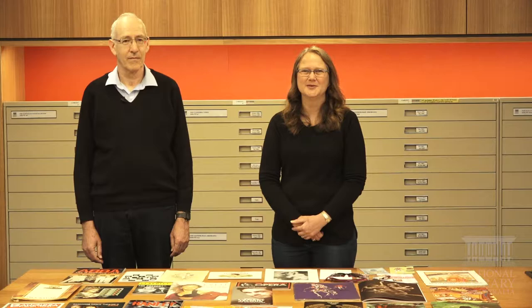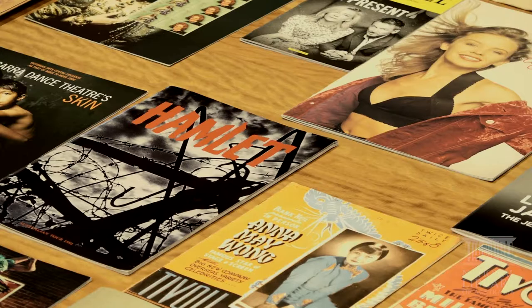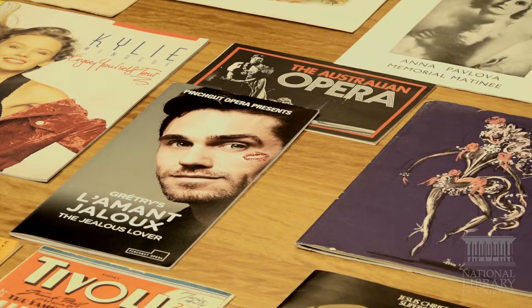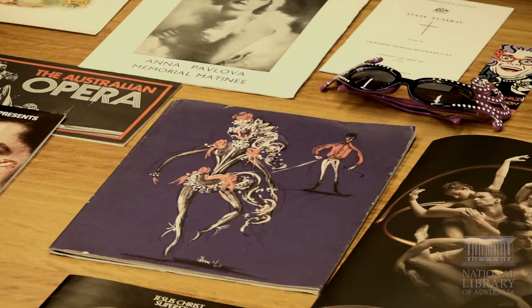So what is the prompt collection? The prompt collection is a collection of collections that relate to the performing arts in Australia from the 1880s until the present. It's a part of the library's ephemera collection held in a special stack area. Ephemera is printed material that is usually created for a particular purpose and not intended to be kept. In the library we use the guide that it's usually less than five pages long. It's mostly printed on paper but can also include objects like hats, shirts and badges. It's often printed on flimsy material and can be difficult to conserve.